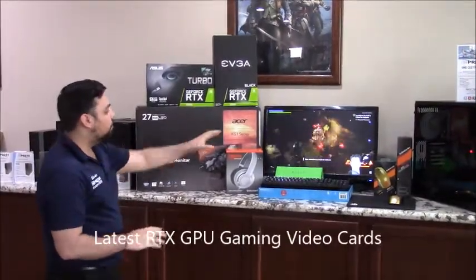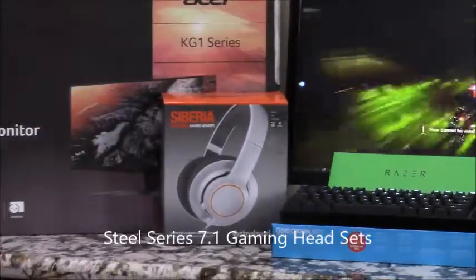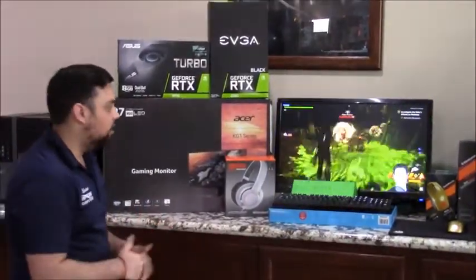We also have the 7.1 headsets from SteelSeries. These are great for listening to footsteps and all the battleground sounds around you in games.